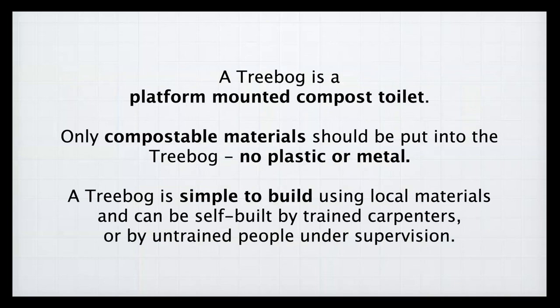A tree bog is a platform-mounted toilet above a compost heap surrounded by trees. Only compostable materials should be put into the tree bog — no plastic or metal, because that would end up in your soil. The tree bog is simple to build using local materials; people have built tree bogs from sawn timber, oak beams, or old pallets — whatever is available can be used to create the structure.